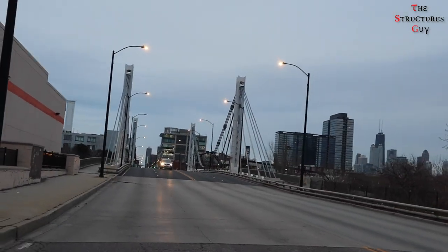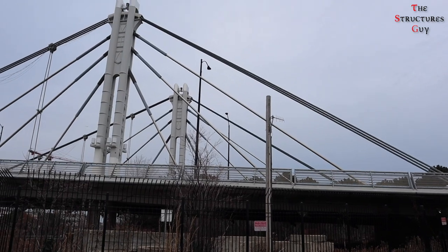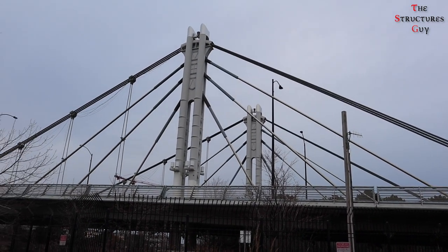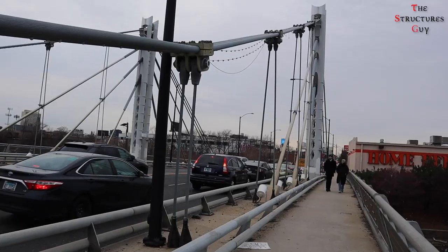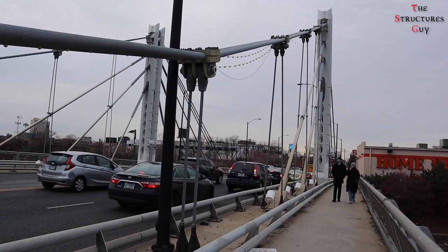This hybrid bridge system is the first and only of its type to be built in Chicago. It is a design diversion from all the drawbridges that fill up Chicago. I hope you enjoyed this video and learned something from it. See you next time!